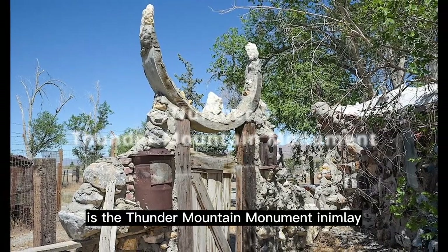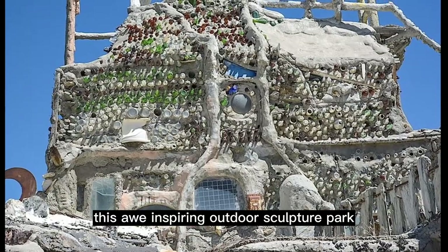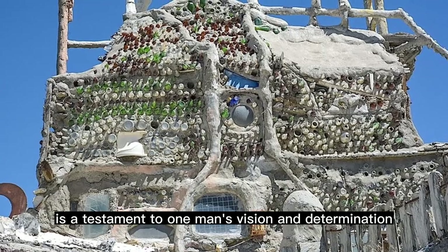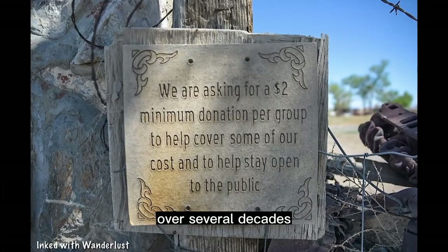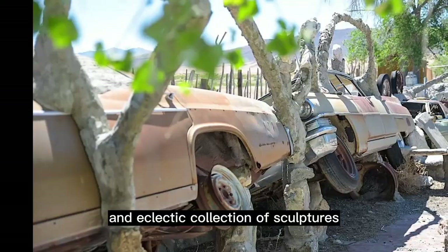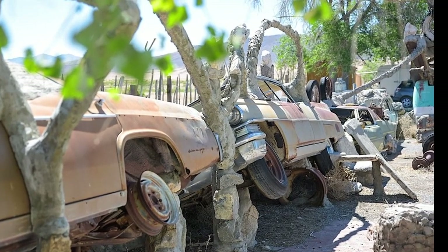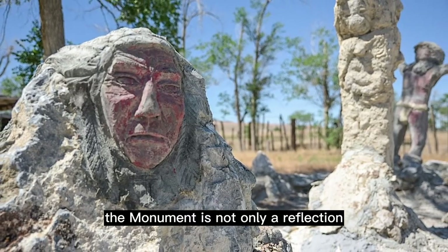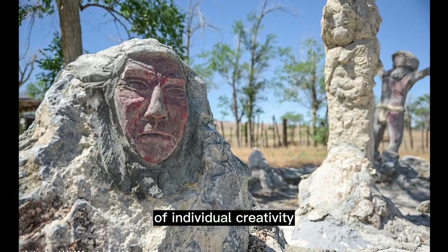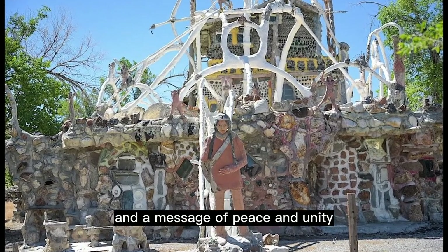Fifth on our list is the Thunder Mountain Monument in Imlay. This awe-inspiring outdoor sculpture park is a testament to one man's vision and determination. Over several decades, Frank Van Zandt created a unique and eclectic collection of sculptures using recycled materials and found objects. The monument is not only a reflection of individual creativity, but also serves as a tribute to Native American culture and a message of peace and unity.